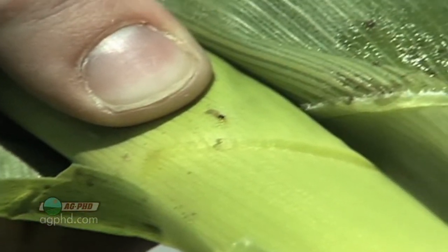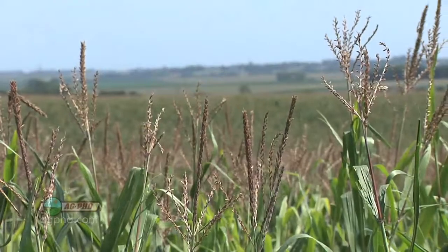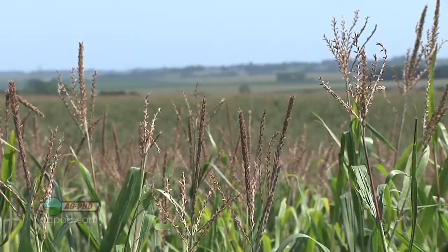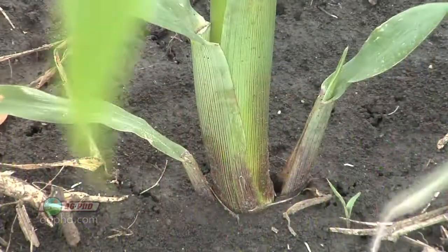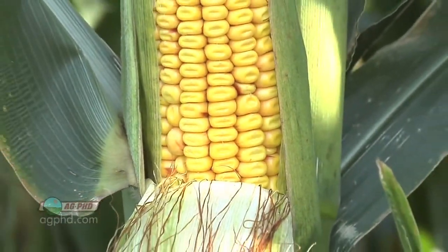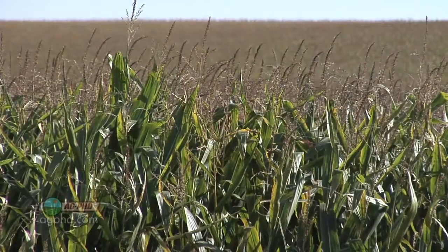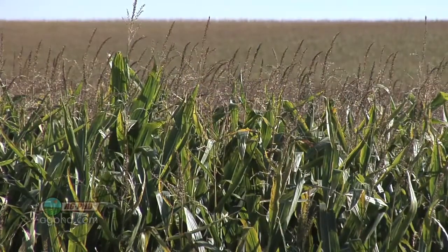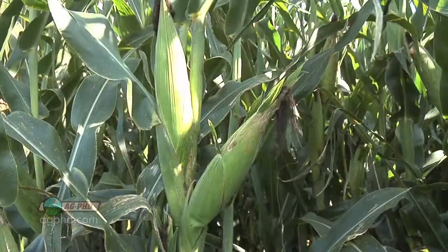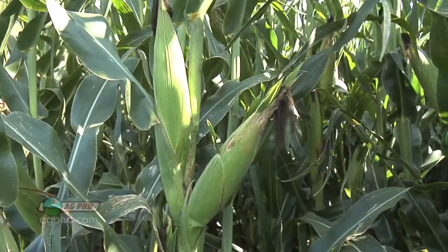So if you wipe out just the bug that chews into the corn plant, that's fantastic. Companies have also been able to take traits like this and make the BT expressed just in the stalk, or just in the ear, or just in the leaves. They can control where that protein is made in the plant and at what levels, making things safer for humans, beneficial insects, and animals.